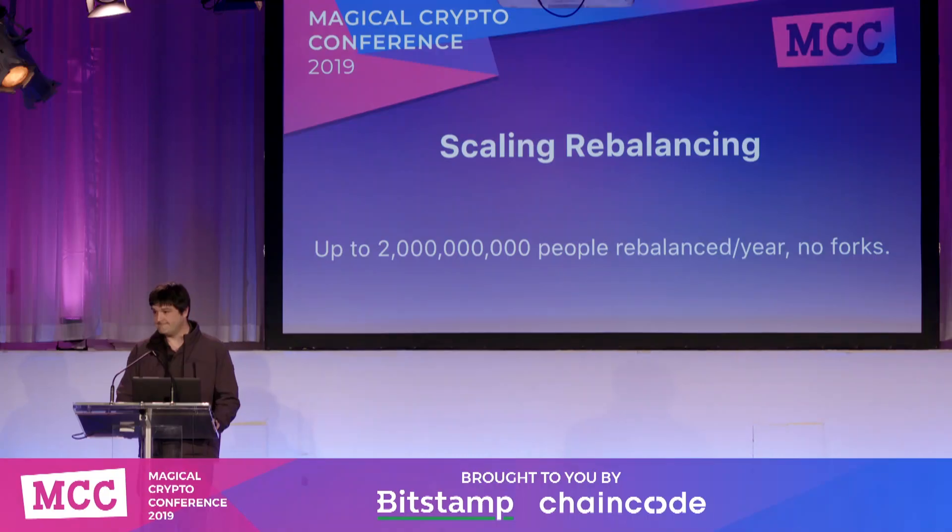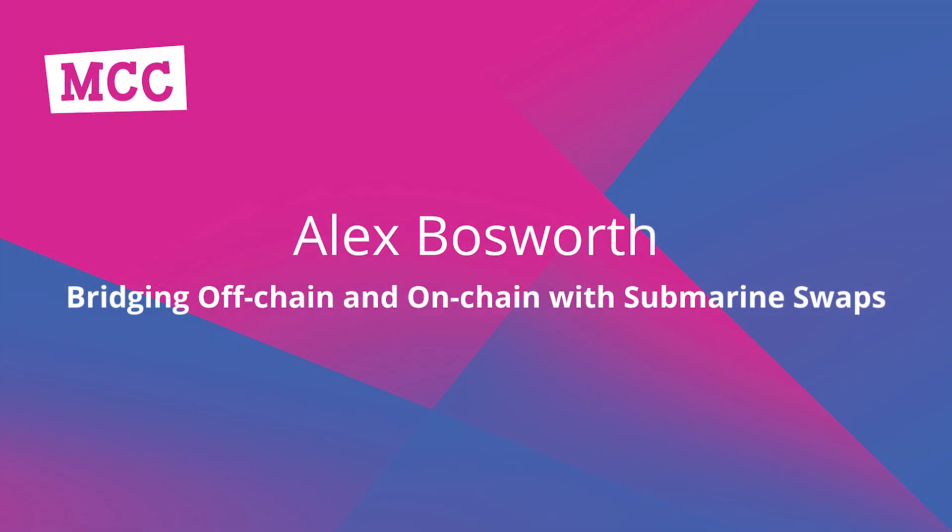Submarine swaps is not only something you can use today to solve problems like getting inbound liquidity for your node or refilling depleted channels — it's something that could potentially be part of the Lightning Network going forward as a way to deal with the unbalancing that will happen naturally. Thank you very much.